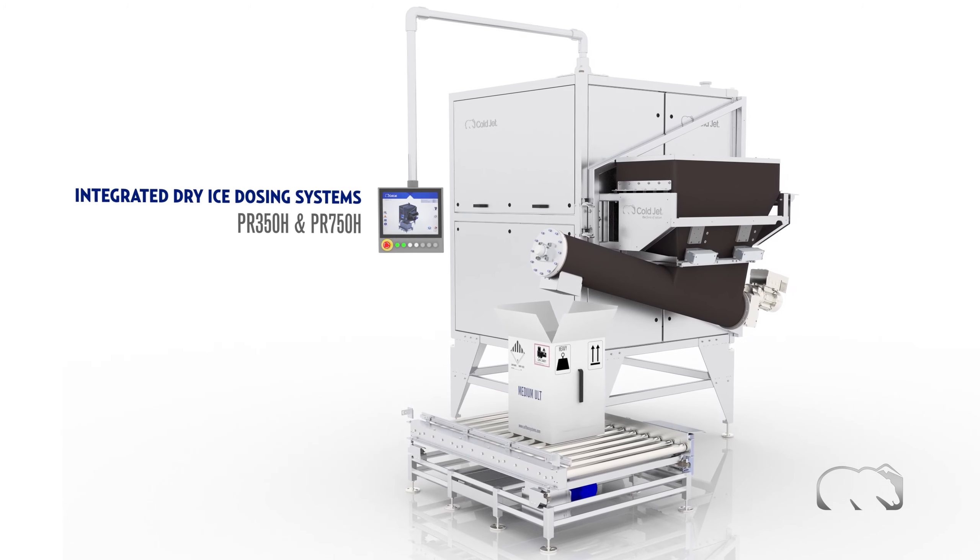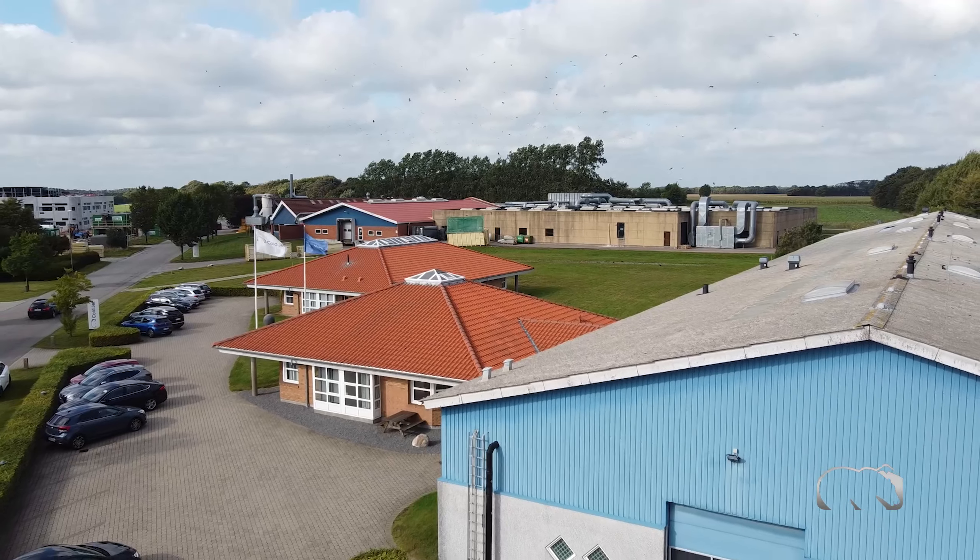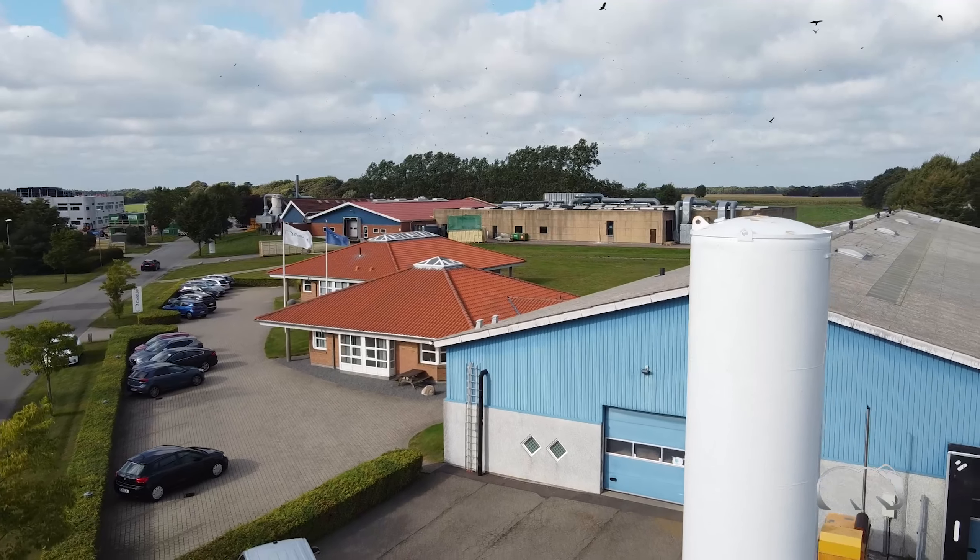Take control of your dry ice supply and begin producing dry ice just in time with the ColdJet Integrated Dry Ice Dosing System. Contact us today to learn how you can improve your operations, reduce CO2 consumption, and increase margins with in-house dry ice production.